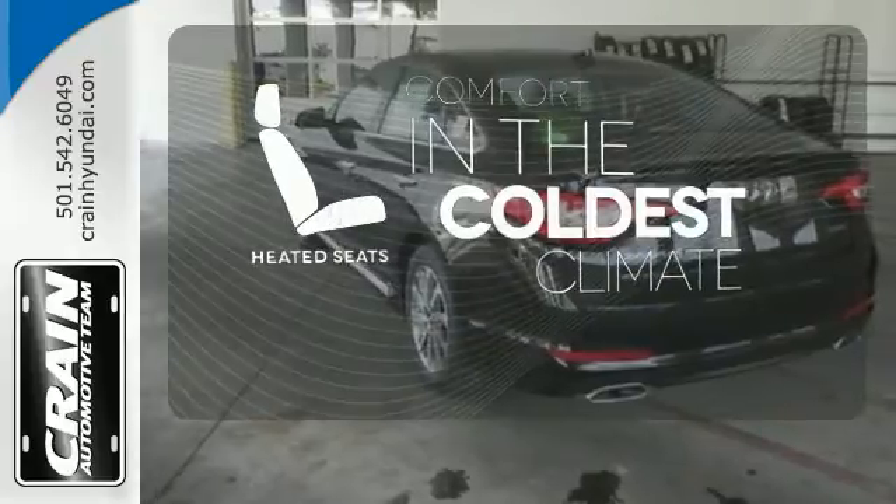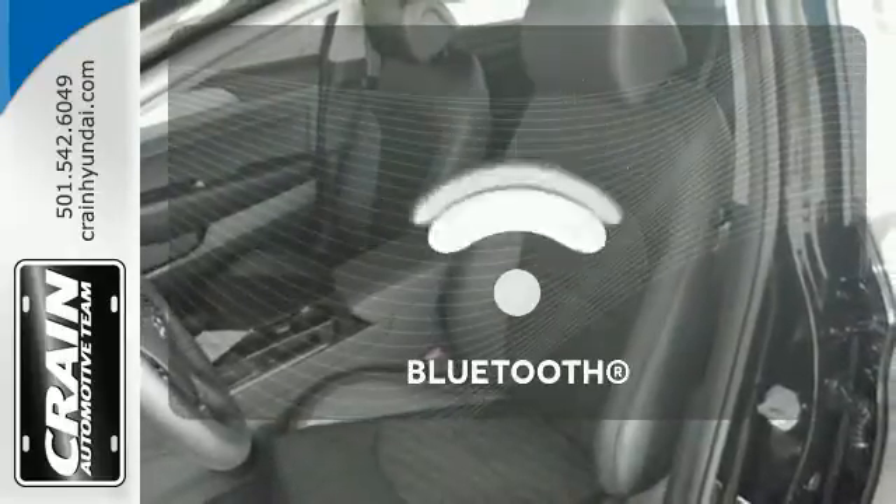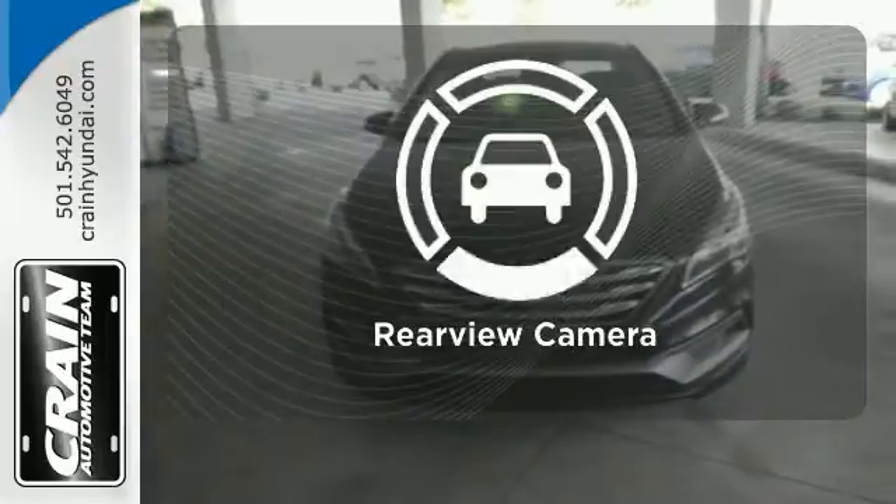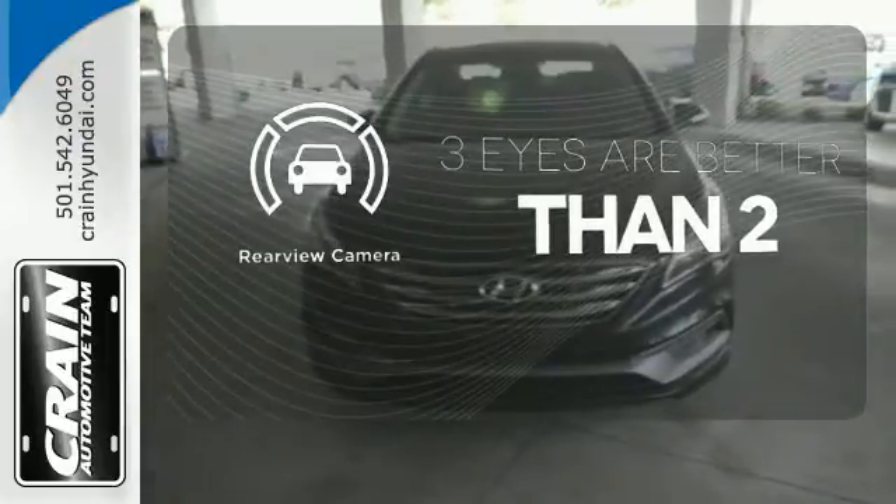The heated seats keep you comfortable no matter how cold it is. Keep your hands on the wheel and eyes on the road with Bluetooth. The backup camera gives you a clear picture of what's behind you.